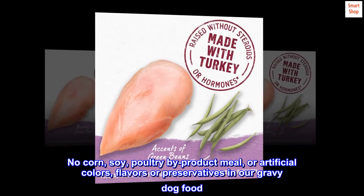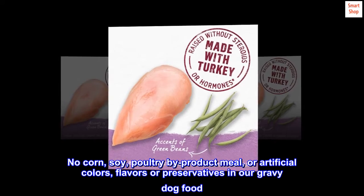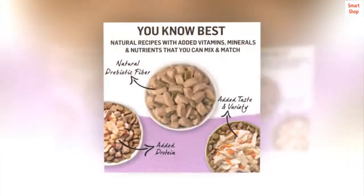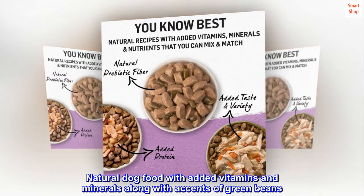No corn, soy, poultry by-product meal, or artificial colors, flavors, or preservatives in this gravy dog food. Natural dog food with added vitamins and minerals, along with accents of green beans.